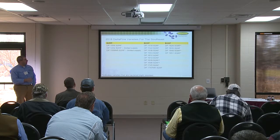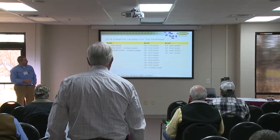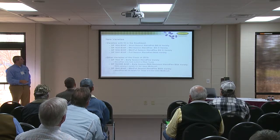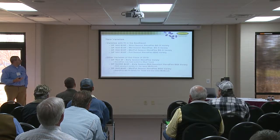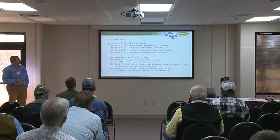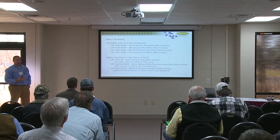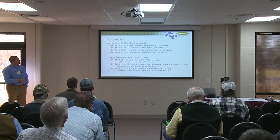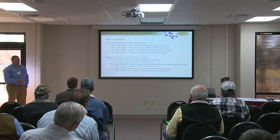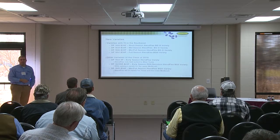Looking at our current lineup, Roundup Flex offerings are getting smaller with less grower demand, while Extend Flex offerings are growing. Most everything going forward will be B3 XF. For 2018 — Delta Pine's class 18 — we had seven varieties released belt-wide, four with a fit in the southeast. I'll focus on the mid to full and full season varieties. Note that 1822 is Extend Flex only for West Texas, 1823 NR is a B2 early-season nematode variety for the upper cotton belt, and 1845 is for the lower mid-south.